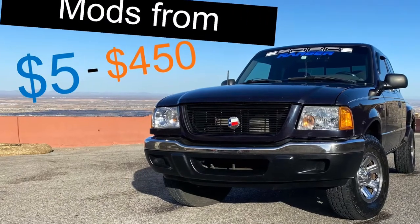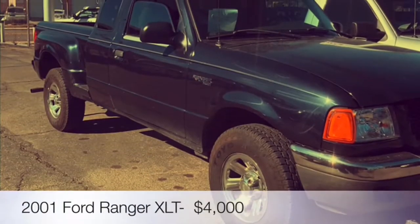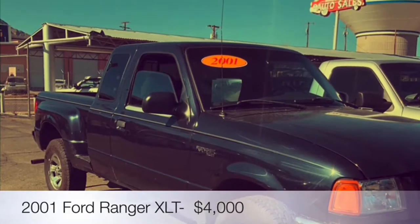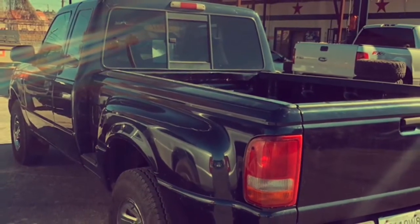Hey, this is UFlux from Riding On. Today I'm going to show you a few modifications to improve your vehicle's worth while shaping your own style at the same time. These mods range from five dollars all the way up to four hundred and fifty dollars. They're also do-it-yourself, or you can have them installed — all prices include installation for the more difficult ones. Alright, let's get started.